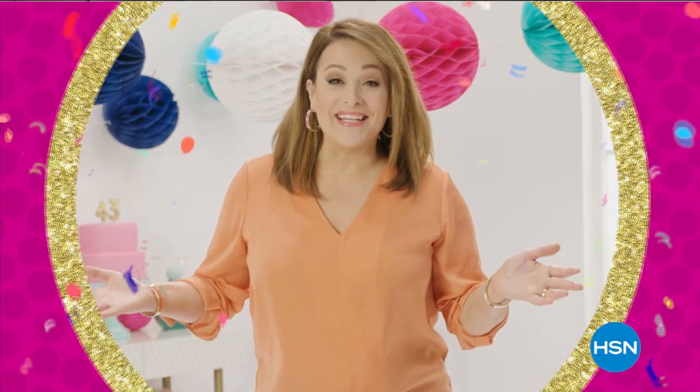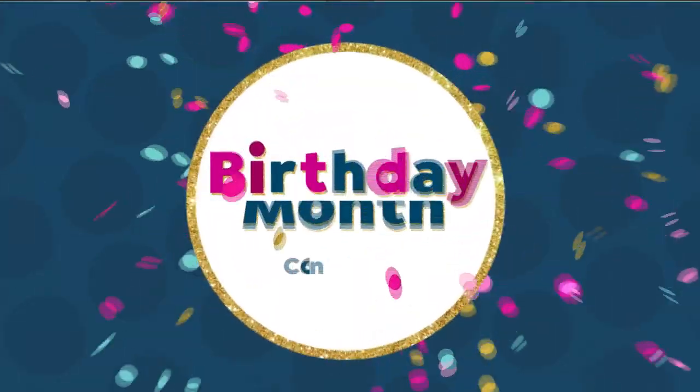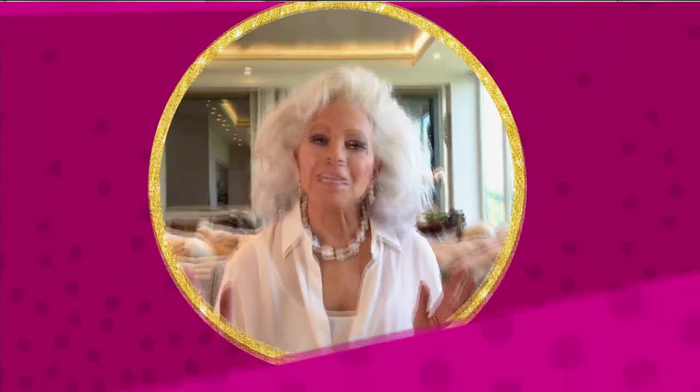Birthdays were made for shopping. Our birthday, your presents. It's our birthday. Happy birthday, HSN. Let's celebrate. Come join the fun.